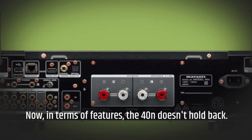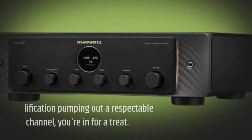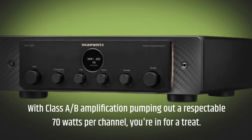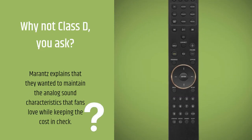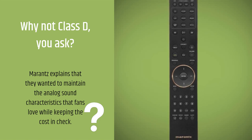In terms of features, the 40N doesn't hold back. With Class A/B amplification pumping out a respectable 70 watts per channel, you're in for a treat. Why not Class D, you ask? Marantz explains that they wanted to maintain the analog sound characteristics that fans love while keeping the cost in check.